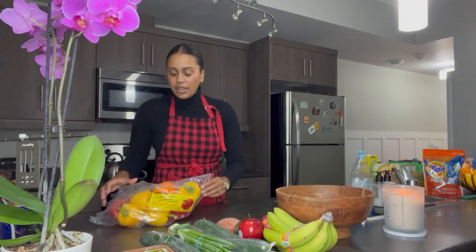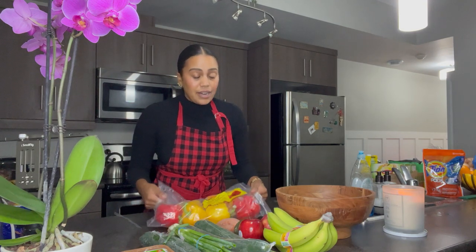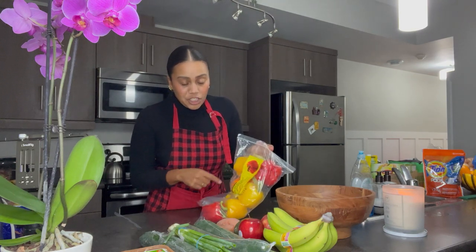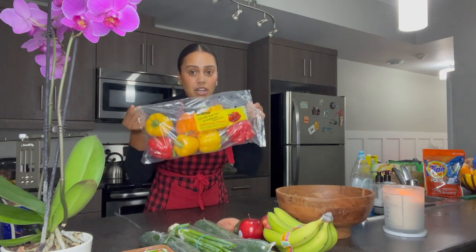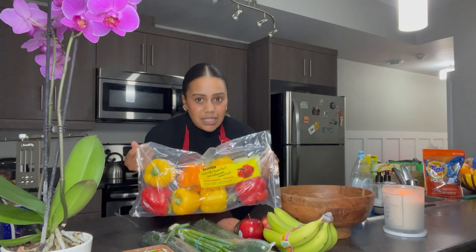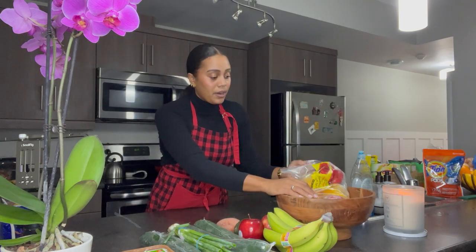I also got bell peppers. If you're in Canada or really wherever you are, definitely check if they have anything close to expiry dates — there's a brand called Naturally Imperfect. Bell peppers are super expensive these days, so this package was six dollars for eight peppers. Regularly they're about two-plus dollars each, so that is definitely a deal.